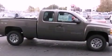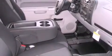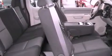Features include a low tire pressure indicator, traction control and stability control systems, a passenger side vanity mirror, a passenger side airbag, and cruise control.